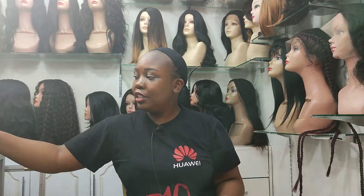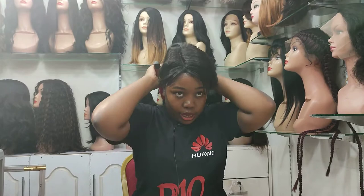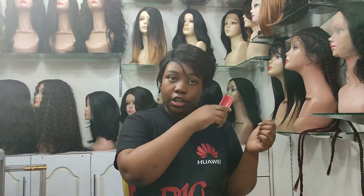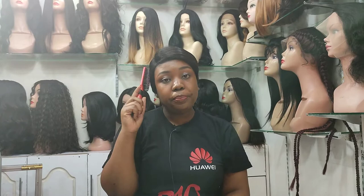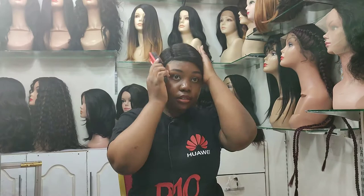The next one is a human hair closure wig — it's short and a nice one. You can do a lot of things with it, including washing, setting, and even coloring the hair. It's a hundred percent human hair, so you can just play with it the way you want. You can also lift it up like this.